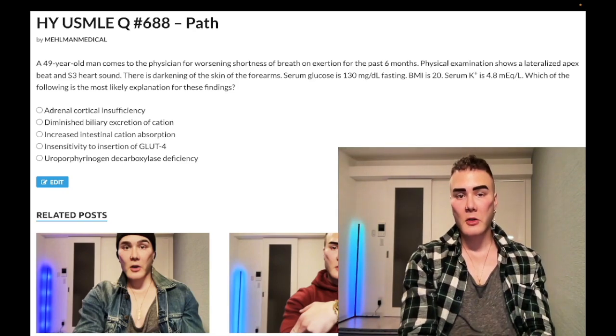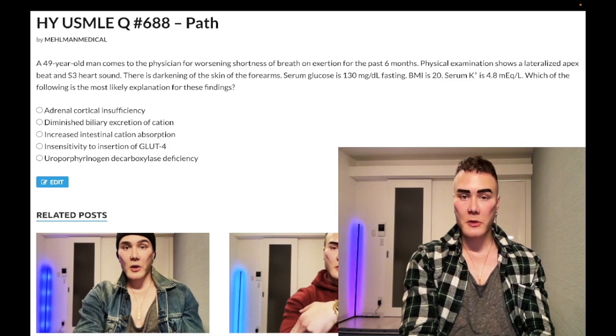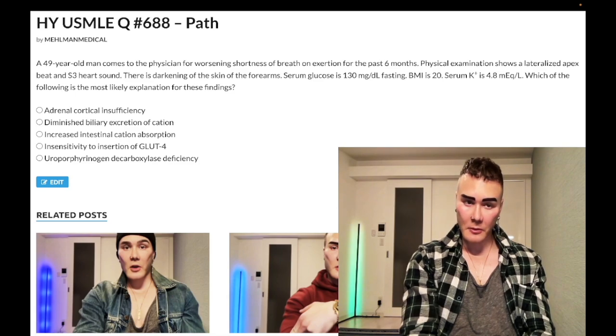49-year-old man with shortness of breath on exertion for the past six months. Physical exam shows a lateralized apex beat and S3 heart sound, darkening of the skin of the forearms, serum glucose 130 mg/dL fasting, BMI 20, serum potassium 4.8. Which of the following is the most likely explanation for these findings?